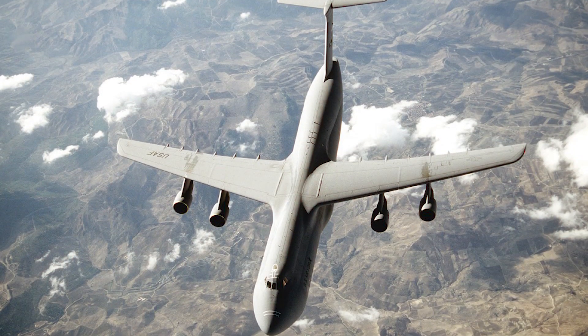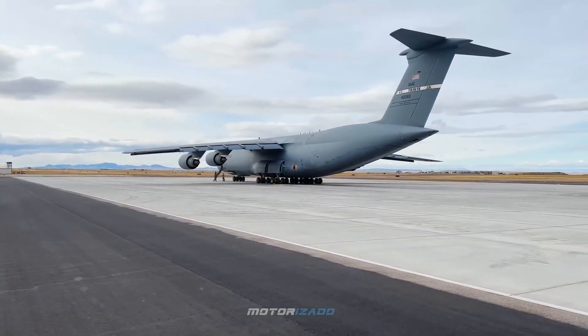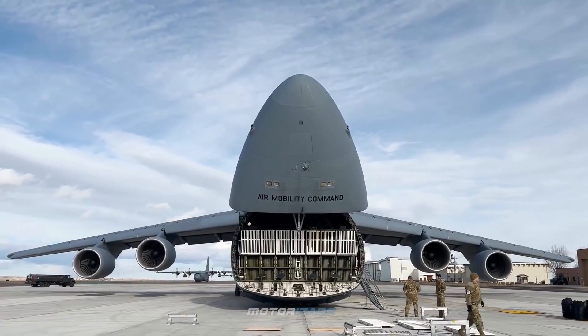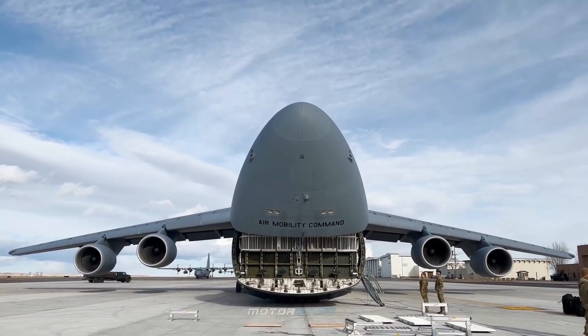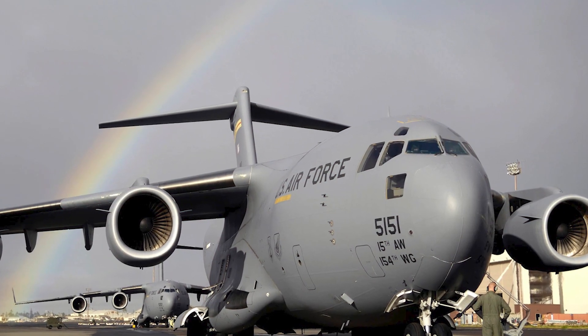The C-5 has an operational range of 11,000 kilometers. Contrary to many of its competitors, the C-5 features cargo doors at both ends of the fuselage, allowing for efficient drive-through loading. It also offers additional space for the aircraft flight and loading crew, in addition to 80 outfitted troop seats above the main cargo deck.